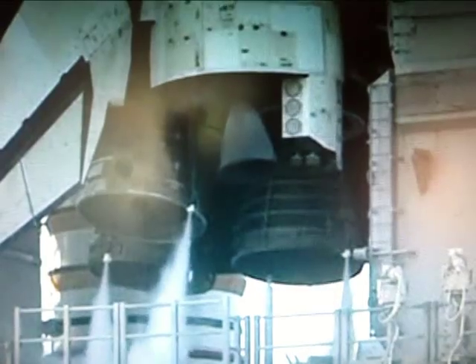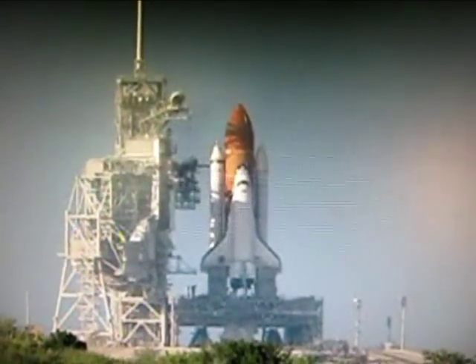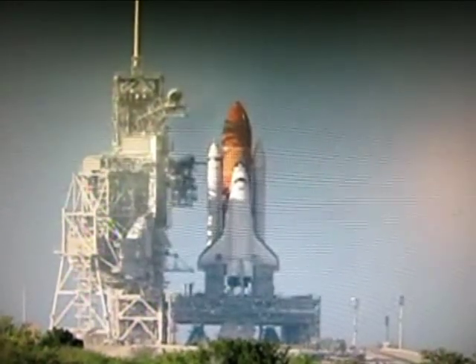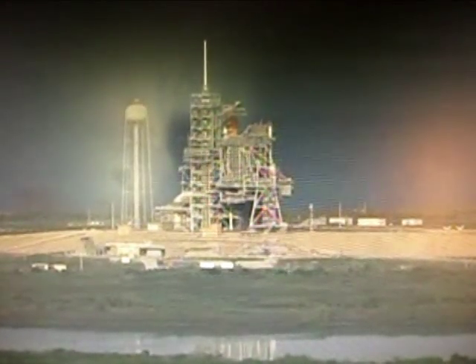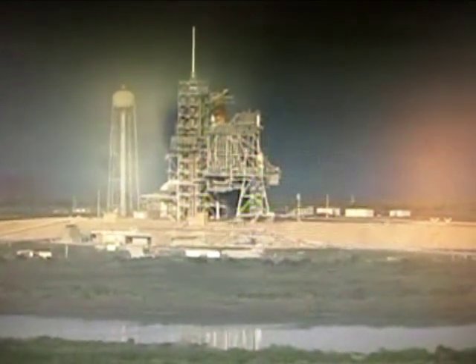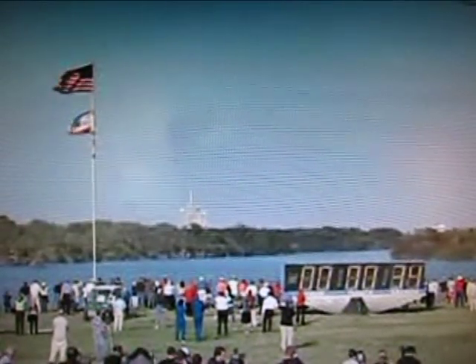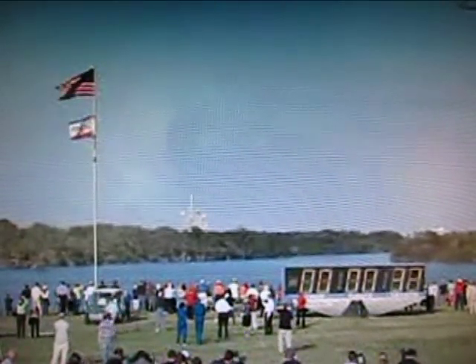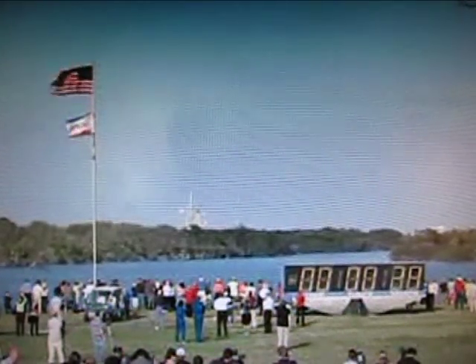The booster joint heaters are being deactivated at this time. T-minus 48 seconds, and we're transferring to Orbiter Internal Power. Discovery is now running on three onboard fuel cells. Coming up, we want to go for auto-sequence start at T-minus 31 seconds. And we have a go for auto-sequence start.